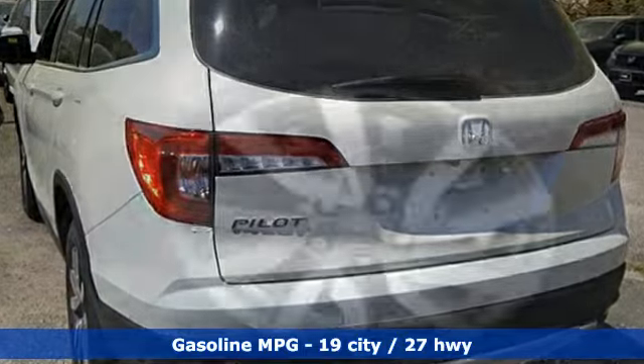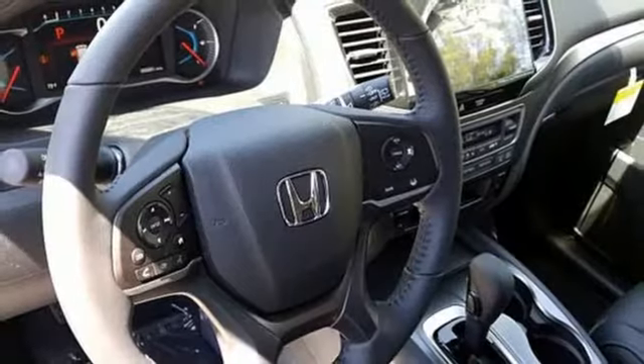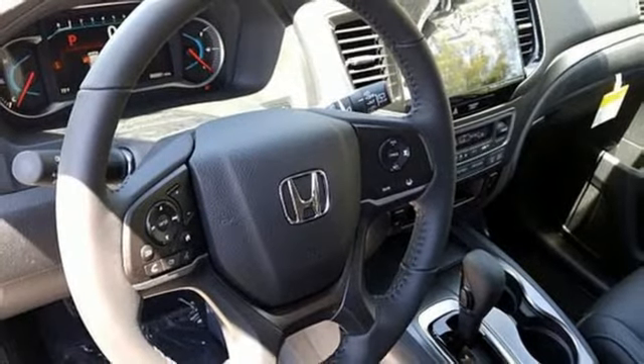V6 engine. Front heated leather bucket seats. Streaming audio. Auto dimming rear view mirror. Dual zone climate control.